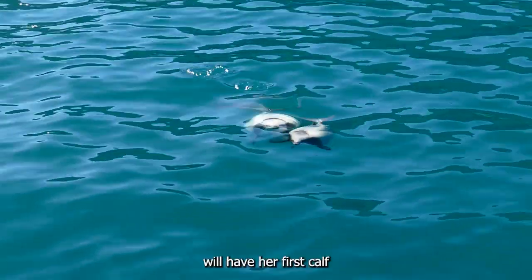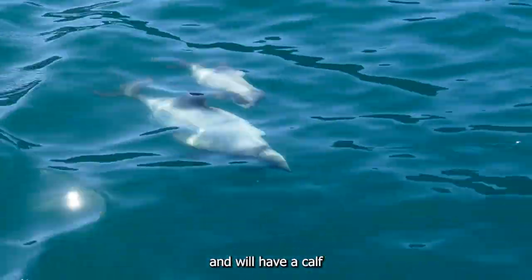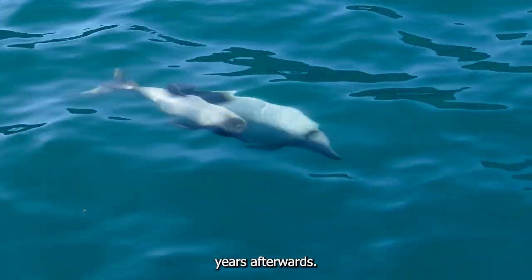A female Hector's Dolphin will have her first calf at about five to nine years old, and will have a calf every two to four years afterwards.